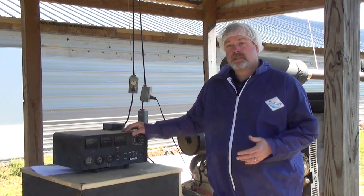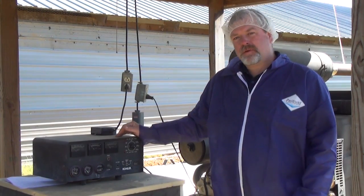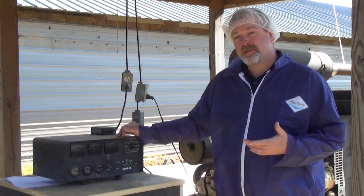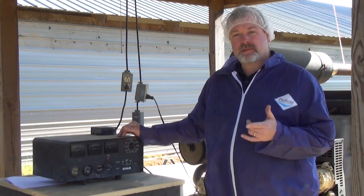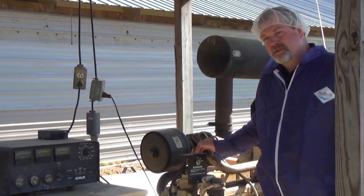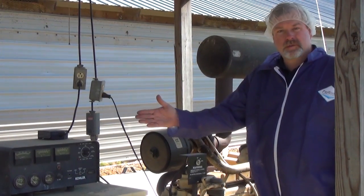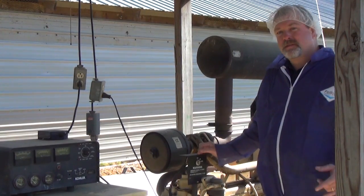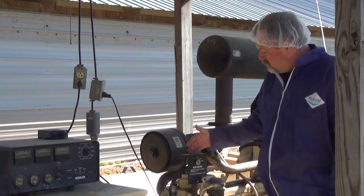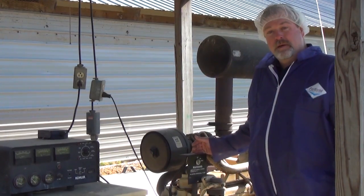All of our modern generator systems have some type of computer control or electronic control box, like we see here, that starts and operates our generators. The problem is these are subject to lightning and electronic failures. If this box fails, there's only one way to start your generator. Without a manual keyed backup start switch — like we see here — a bypass switch, there's no way to start the generator if our electronic control goes down. Often these do not come on a generator system, but they can be added later as an add-on item.